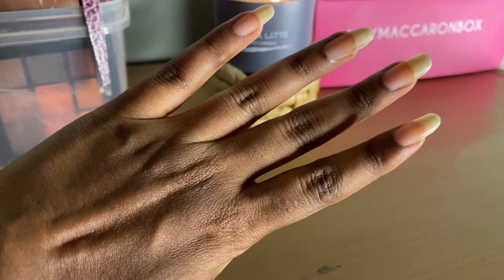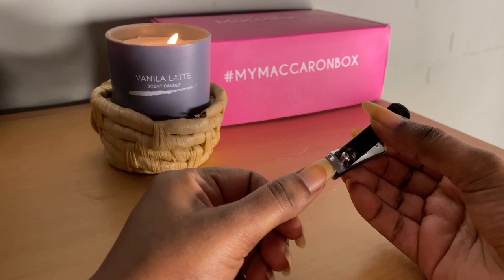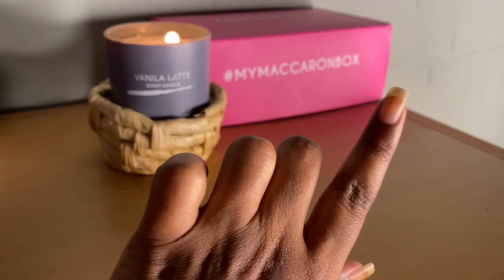Some of you asked about my nails — how I maintain them, shape them, and all. I don't do anything specific. They just grow, and my nails are very strong. They don't break easily — they'll get caught in between something and get twisted and hurt, but they won't break. I just cut them to the desired length and then shape them evenly using a nail filer.